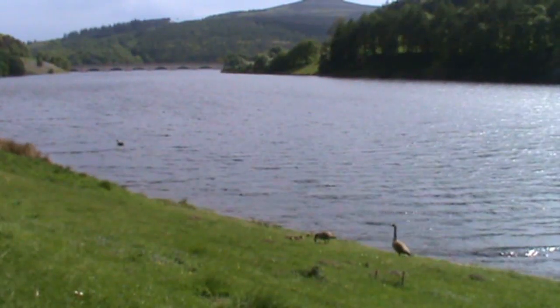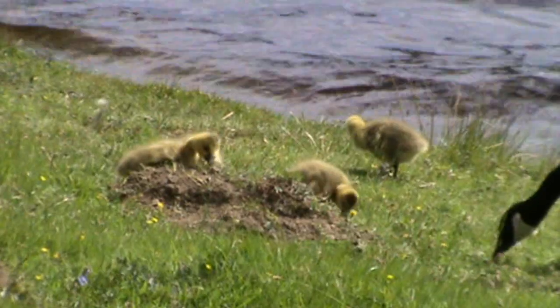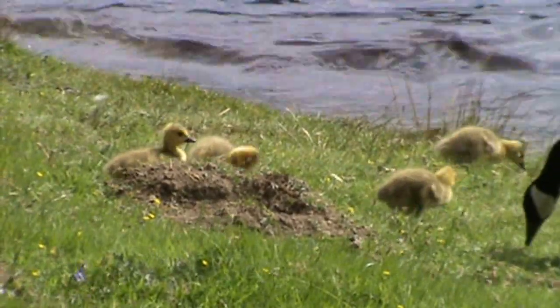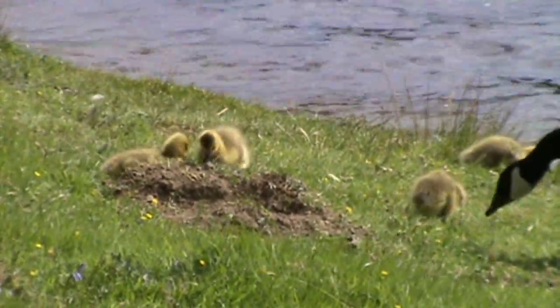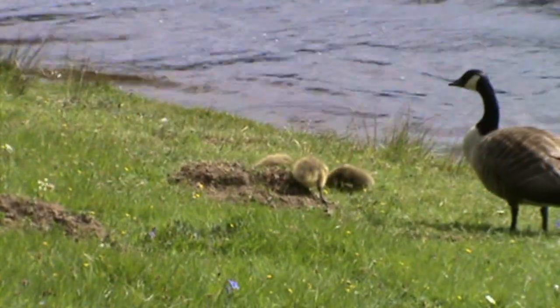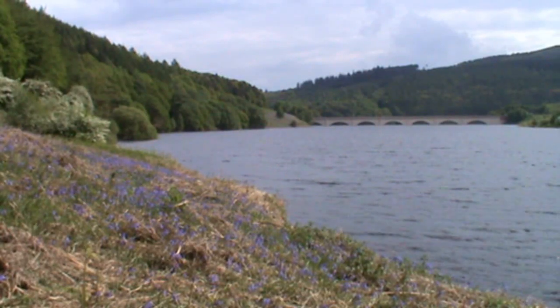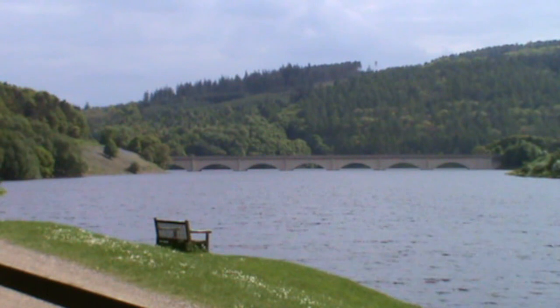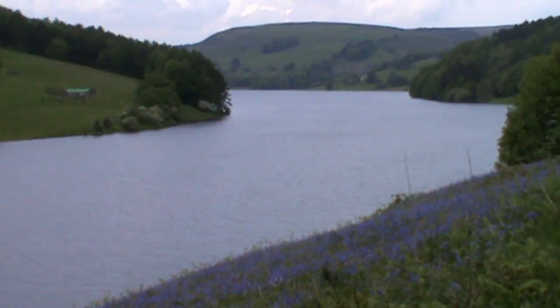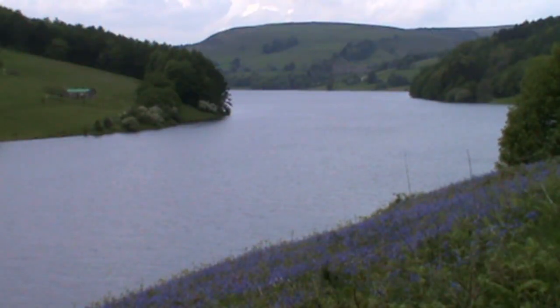We walk forward 100 yards and on our right-hand side, we've got four baby geese there, just messing about. All we have to do is make our way down towards the bridge, turn left, and we're back to our car. Just before we go to our car, that's just looking back. We hope you've enjoyed our walk in the Peak District, Lady Bower Reservoir, and all the wildlife we've found. You've been walking with a taxi driver today.